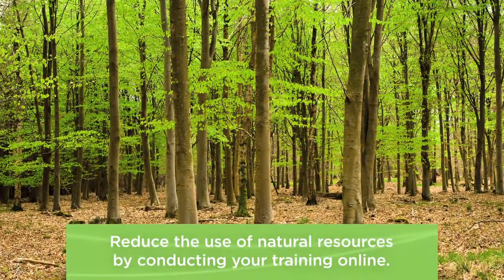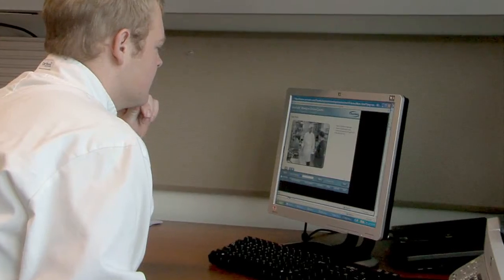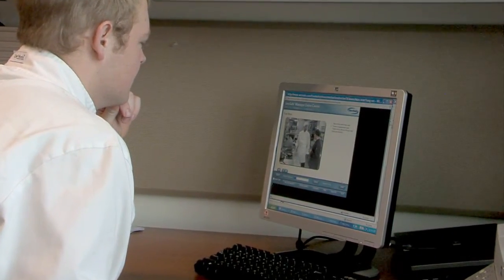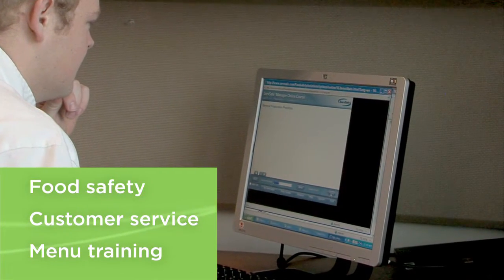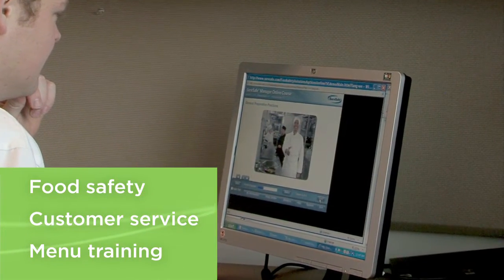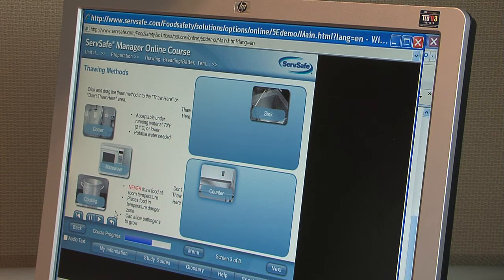You can drastically reduce this use of natural resources by conducting your training online. To get started, pick one or two topics that make the most sense to move online — could be food safety, customer service, or menu training. Source your options and choose the one that works best for your needs.